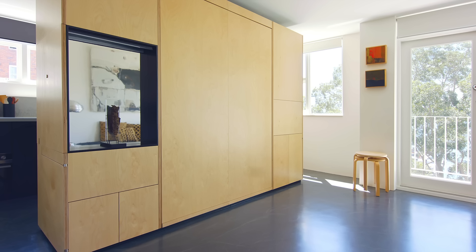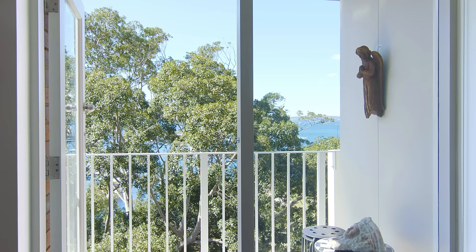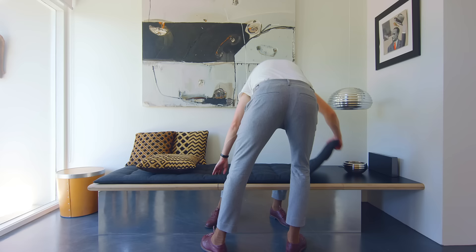The living space is a multi-function space. It doubles as the bedroom at night, and it's a space to sit down, relax, benefit from the view, and be separate to the utility spaces. The built-in bench seat has a considerable amount of storage, but we wanted to give this element a sense of lightness.